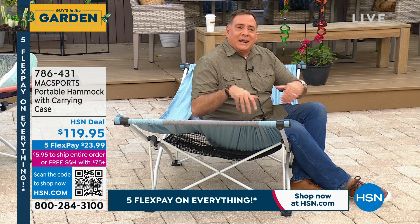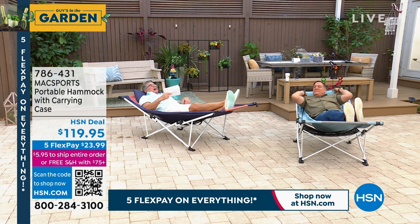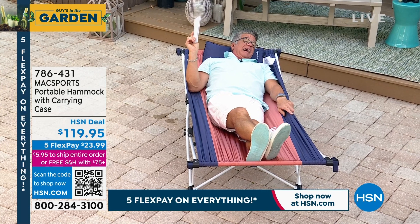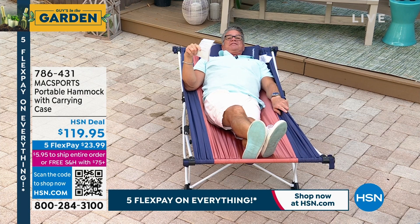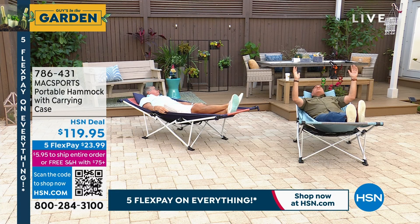My father put a hammock in his backyard years ago — construction wasn't his strong suit. I got in and within 30 minutes one of the things broke and I went down. Even though you're only dropping two feet, it's not comfortable. What's nice about this is you know it's going to be safe. There's no installation, it's super comfortable. How about checking out the stars at night from this? We're both about 220 pounds and we can get on this — it holds up to 250 pounds.